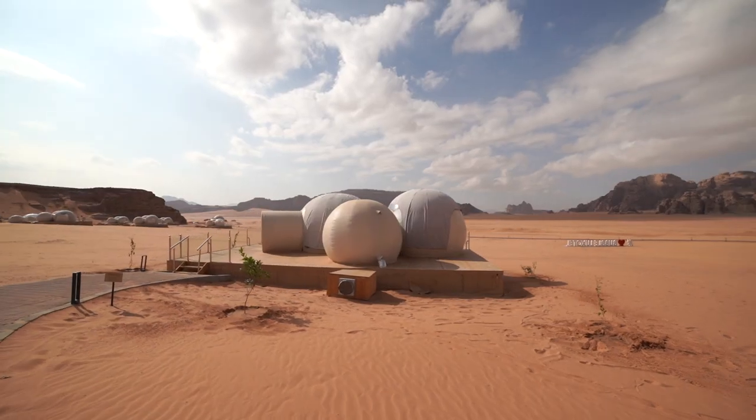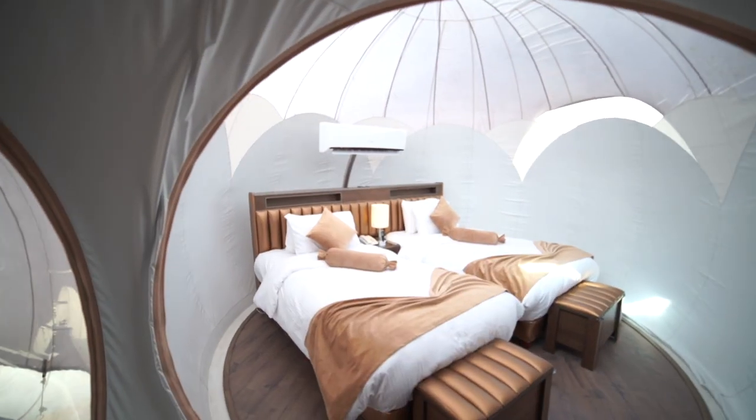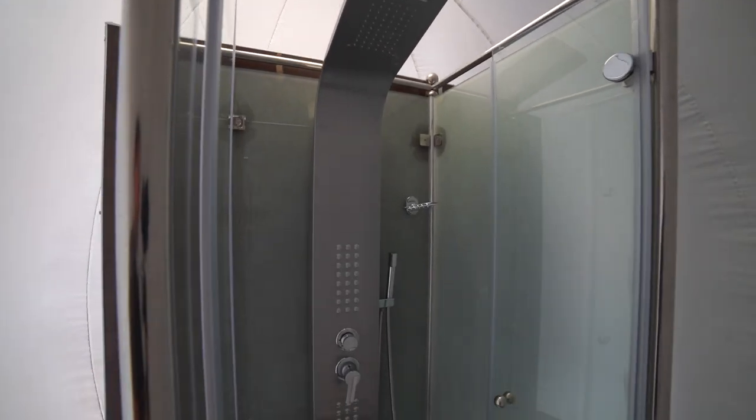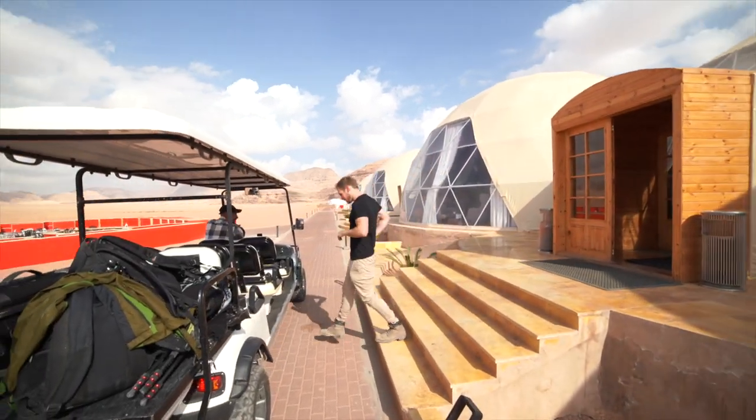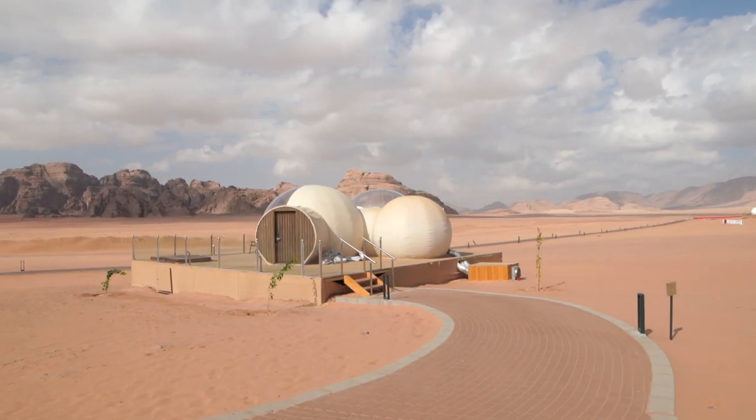While staying on Mars, you get your own private bubble suite with an amazing view of the desert, comfy beds, and unlike an astronaut, a real bathroom. You start off by checking in at the main bubble complex and then get shuttled by Martian golf cart to your own private bubble.